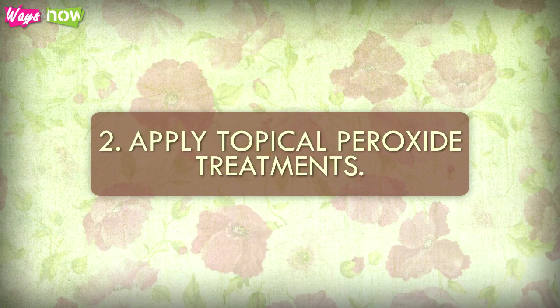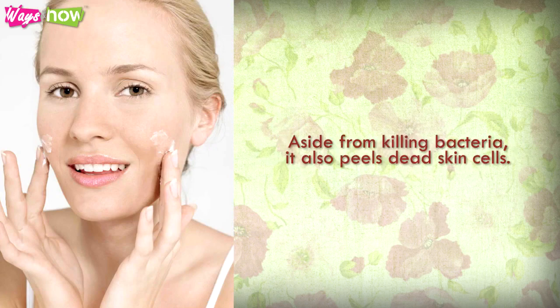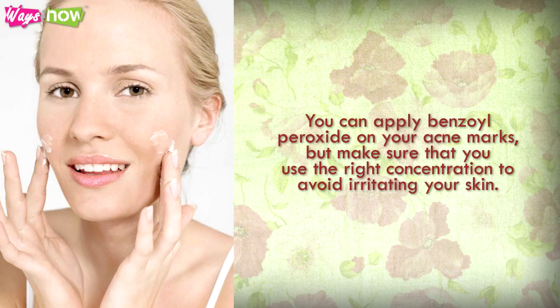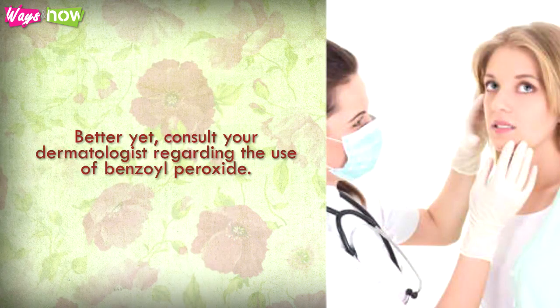Apply Topical Peroxide Treatments. One common over-the-counter acne treatment is benzoyl peroxide. Aside from killing bacteria, it also peels dead skin cells. You can apply benzoyl peroxide on your acne marks, but make sure that you use the right concentration to avoid irritating your skin. Better yet, consult your dermatologist regarding the use of benzoyl peroxide.